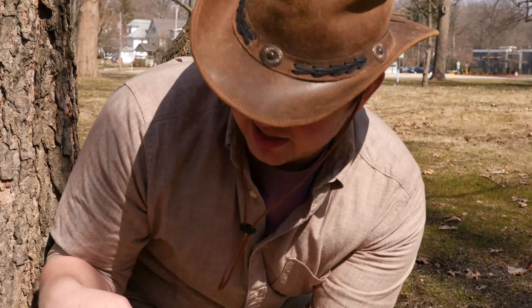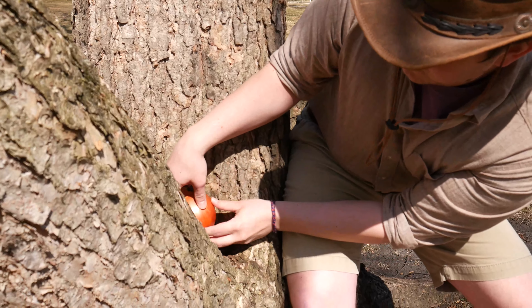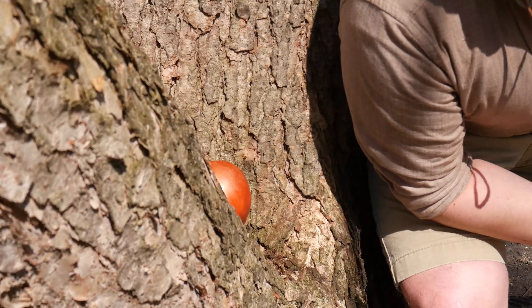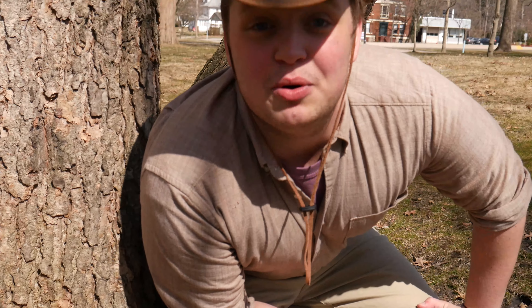We just gotta put her back and let her keep germinating for a little, right in that tree. And maybe we'll come back in a couple weeks or so and she'll be a big, strong blooming onion.